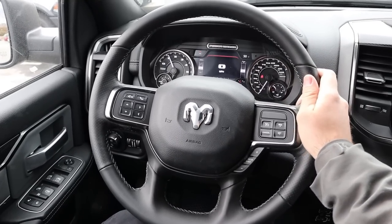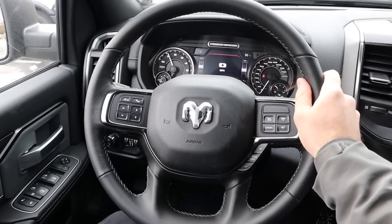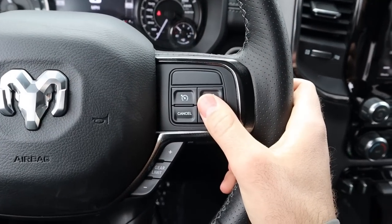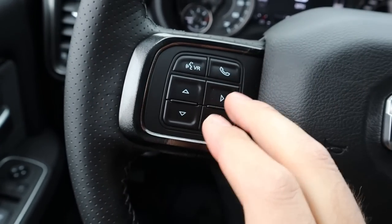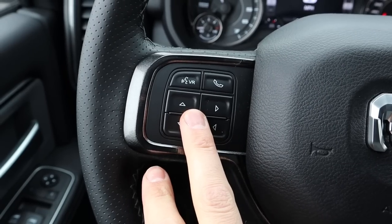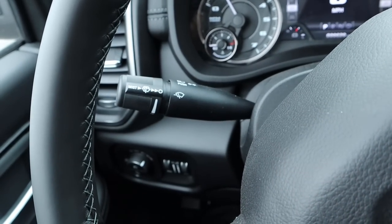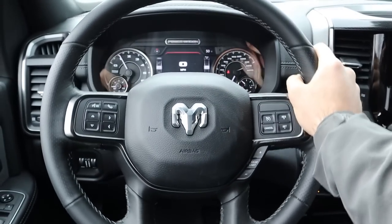The Power Wagon's steering wheel has soft-touch leather at the top and bottom, and perforated leather on the sides for grip. Controls include cruise control, a gear selector, voice command, phone controls, center stack controls, and radio controls on the back of the wheel. There's also the turn signal and windshield wiper stalk on the side.